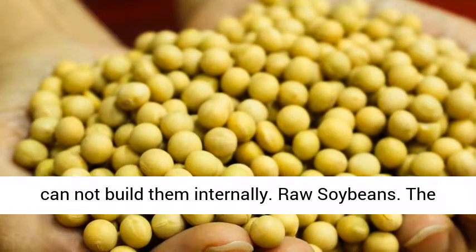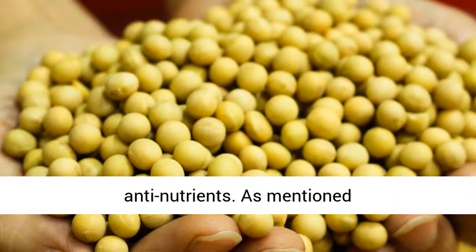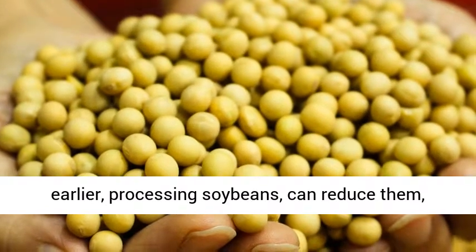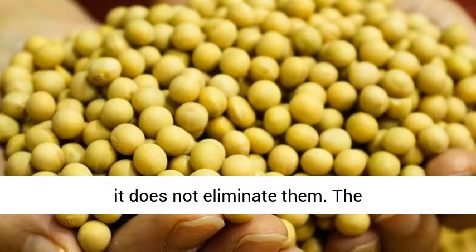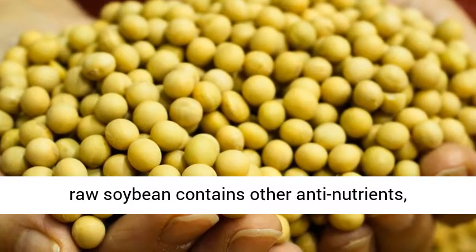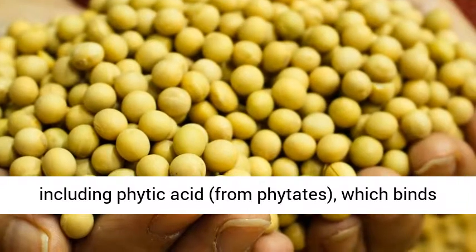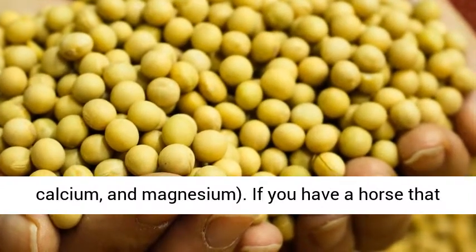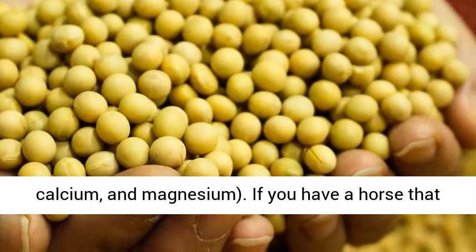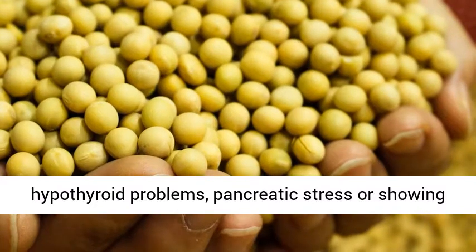The raw soybean contains numerous anti-nutrients. As mentioned earlier, processing soybeans can reduce them, but it does not eliminate them. The raw soybean also contains phytic acid from phytates, which binds and prevents mineral absorption, especially zinc, calcium, and magnesium.